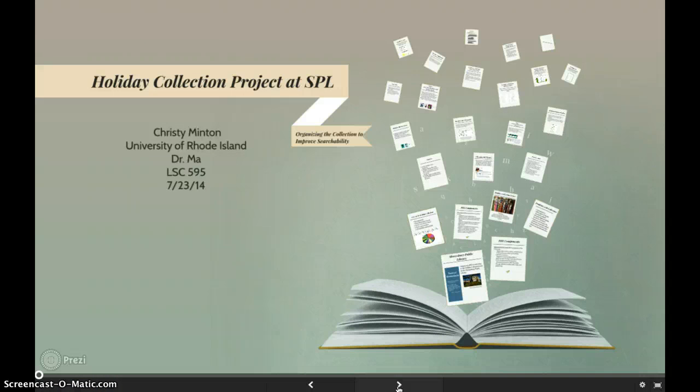Hello, my name is Christy Minton and I will be talking about the holiday collection project I undertook during my PFE experience at the Shoesbury Public Library. This is a product-oriented presentation.